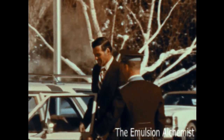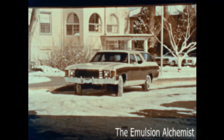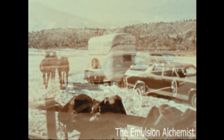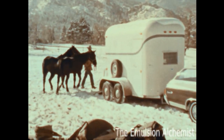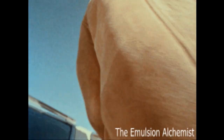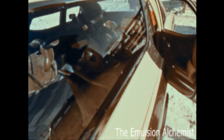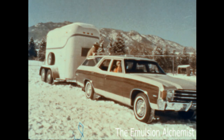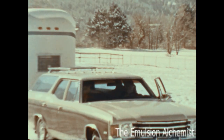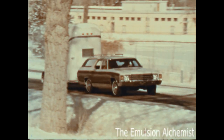Chevrolet's mid-size wagons offer stylish personal transportation, great family transportation, and great wagon utility. You can order a specially engineered equalizer hitch platform that helps you tow trailer loads up to 6,000 pounds. Chevrolet's mid-size wagons are designed in style to meet the needs of many American families — the mid-size members of Chevrolet's great 1972 wagon team.